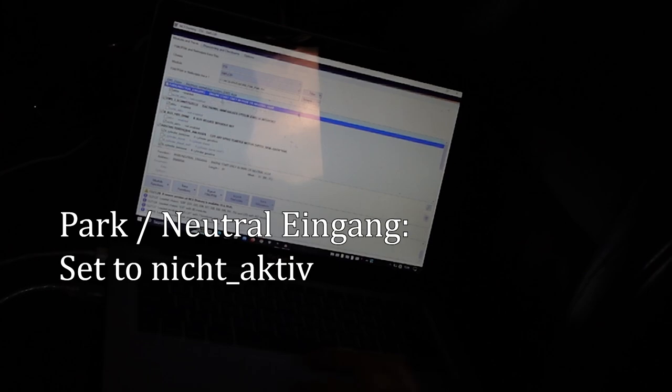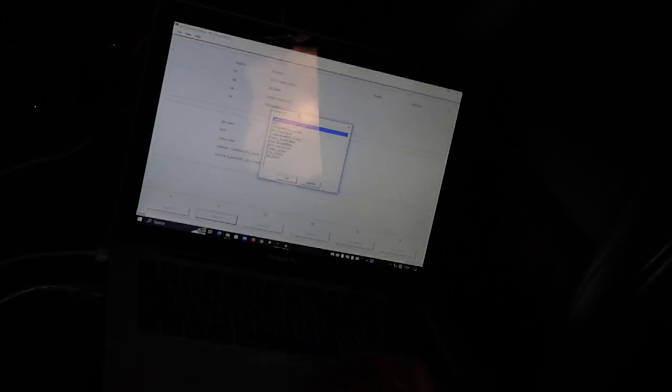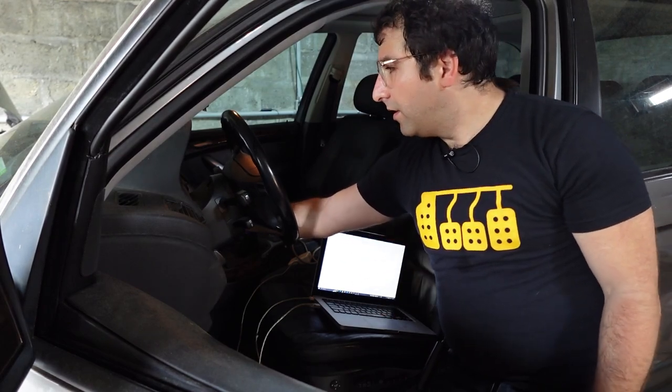The clutch safety switch is going to be located in most BMWs in the EWS module. So we read the module, then open up the program to process the data, which is called NCS Expert. The option we want is PAK neutral Eingang, which states that the engine will start only in park or neutral gear. Clicking NICHT AKTIV here should disable the clutch safety switch. Now we write that back to the EWS module. If I did this right, when I turn the key the engine should try to start — it won't, obviously, because it has no fuel and no spark. Excellent — I think we just solved our problem.